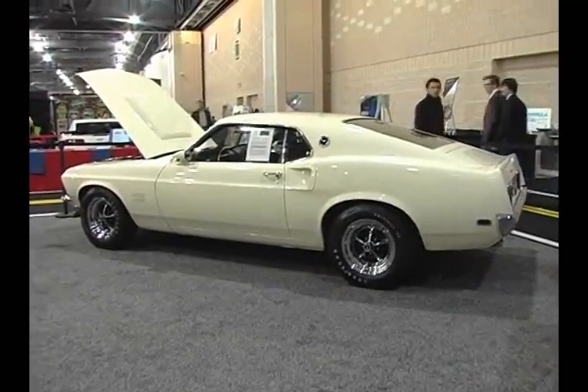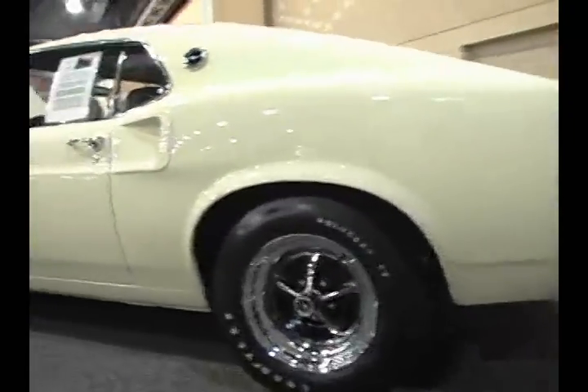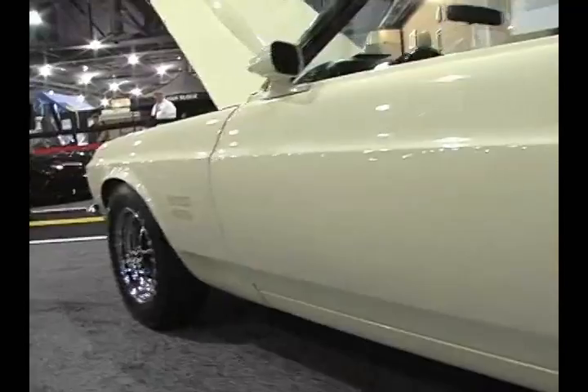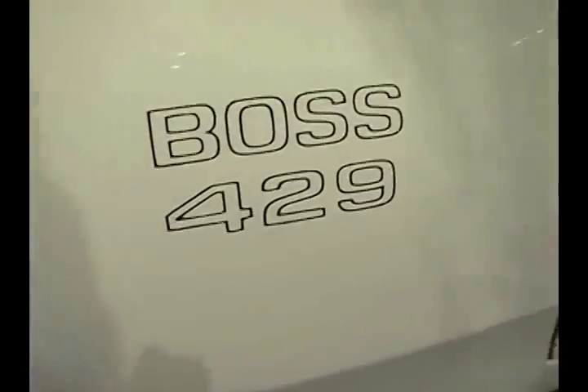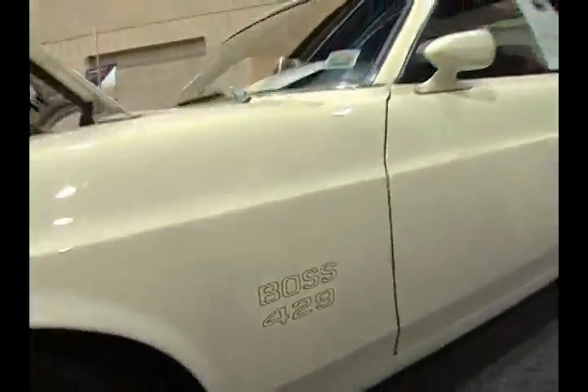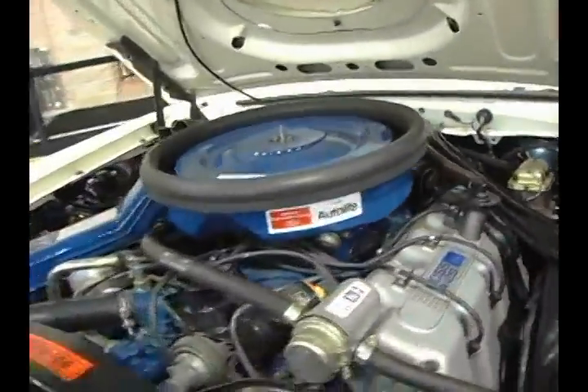These cars were built by Ford and then sent to Motorcraft for modification to house the massive engines, then sold back to Ford. Conservatively rated at 375 horsepower, the mandatory options included a four-speed transmission, Detroit locker, an oil cooler, trunk-mounted battery, beefed-up suspension, and front and rear stabilizer bars.